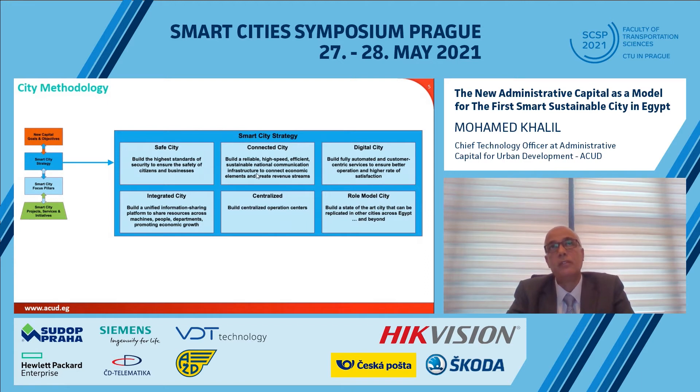Fourth, an integrated city where all collected information and data are shared using our platform to relevant stakeholders — whether different assets, people, or departments. Fifth, a centralized city where we have a centralized operations center from which we can operate all services across the city. And finally, a role-model city, as it is the first of 16 new cities being built in Egypt, whose methodology and strategy should be replicated.